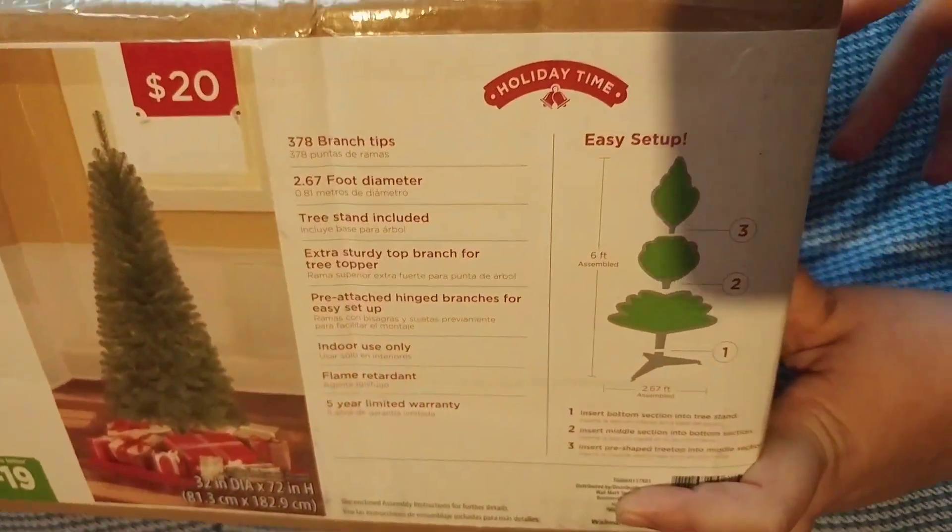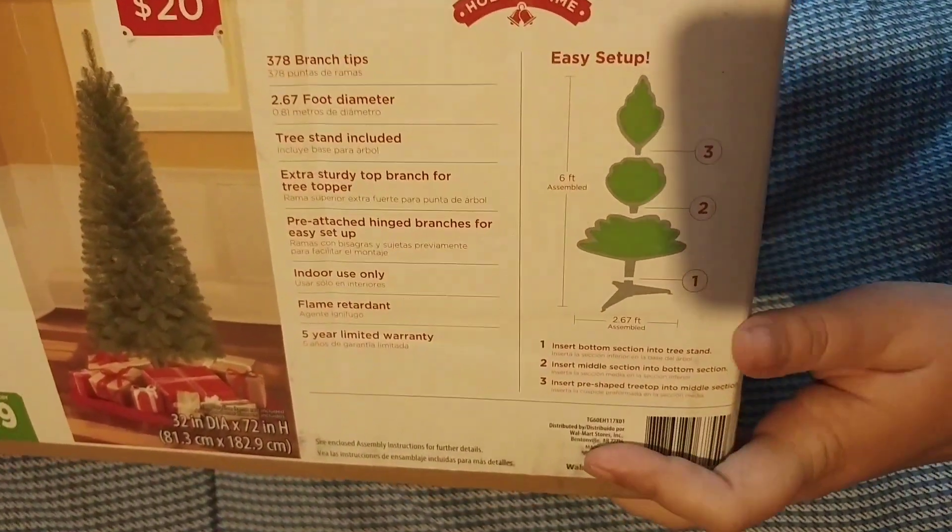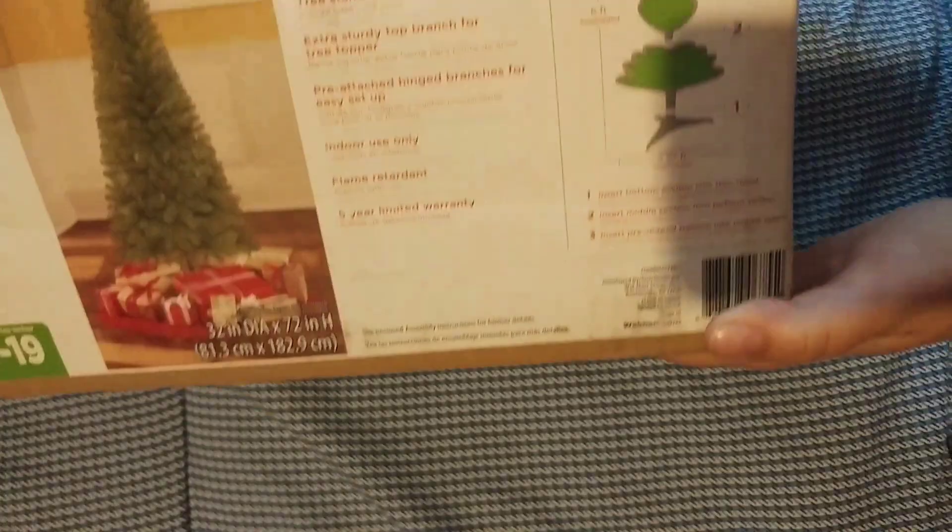Now we have our regular eight foot tree, but with having a little one that's just learning to crawl in the house, I think it's better to do a smaller tree this year — so that's why we got that.